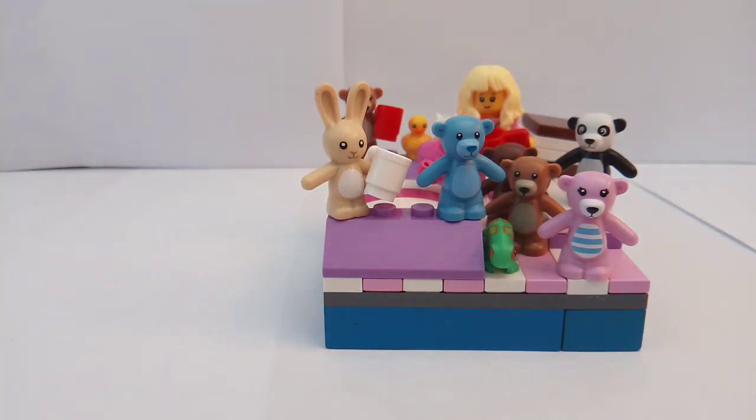Hi guys and welcome back to Matthew Builds Bricks. Today I'm going to be showcasing three more of my minifigure habitats. So the first one is for Series 20 Bunny Suit Pajama Girl — this is one of my favorites.